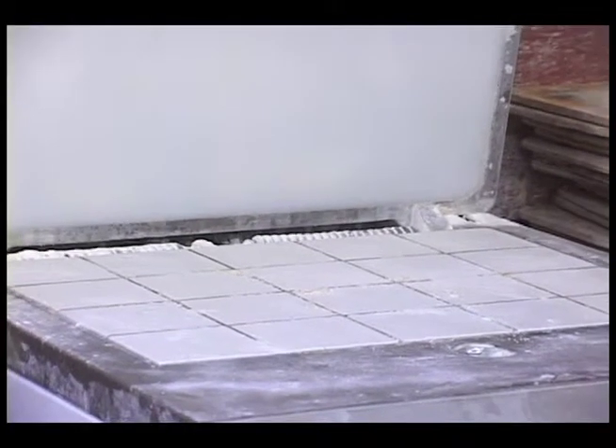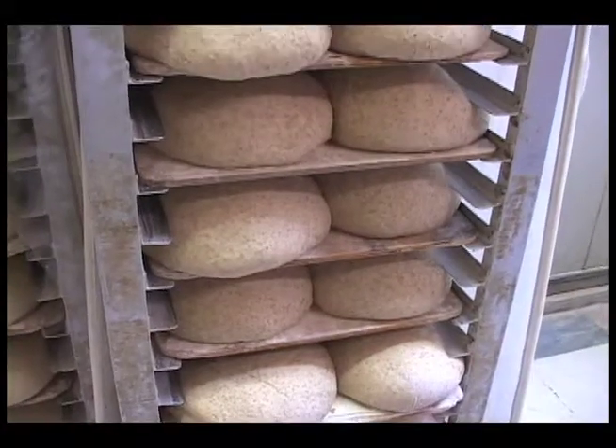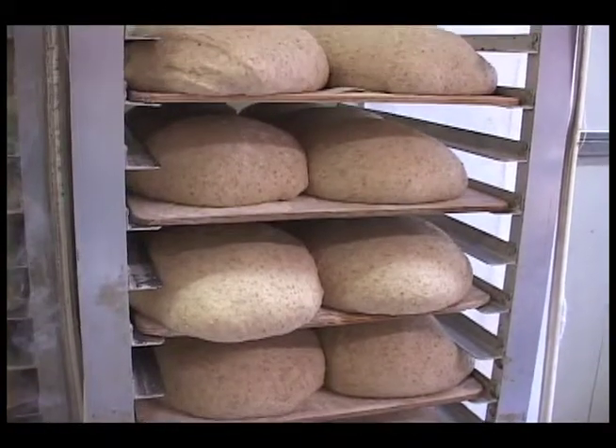The dough is put into the divider and it separates the bread into equal portions to be baked into loaves. That's how we ensure that our breads are the right size and weight. Then the bread sits on these racks and proofs some more before going into the oven.